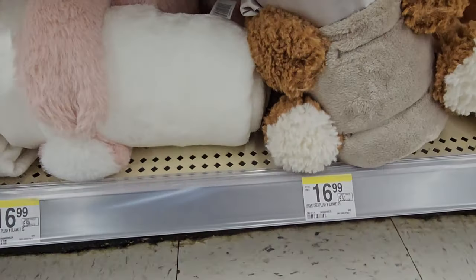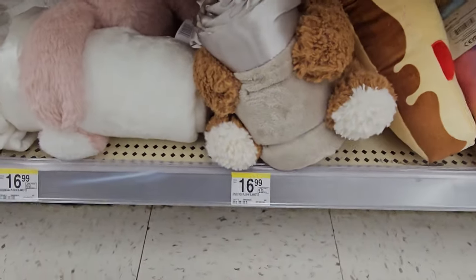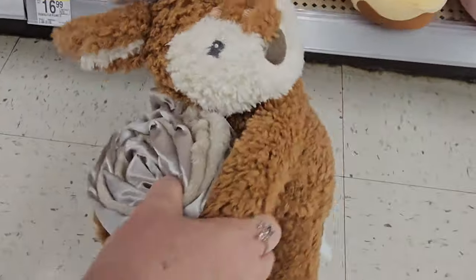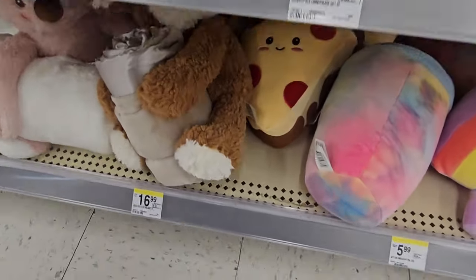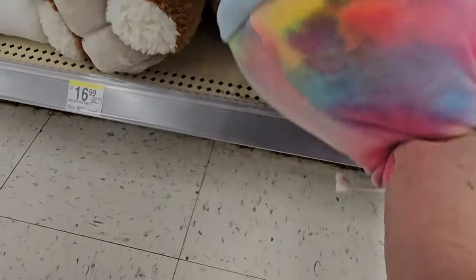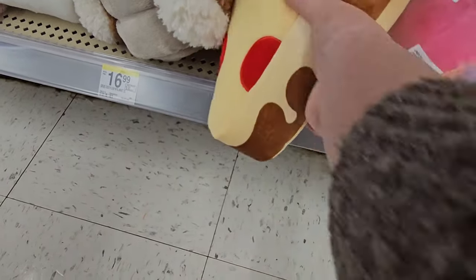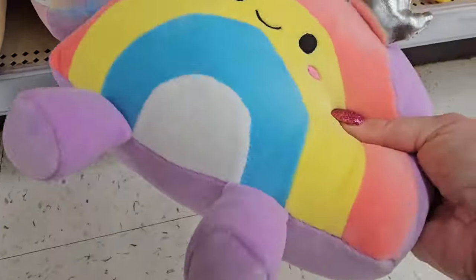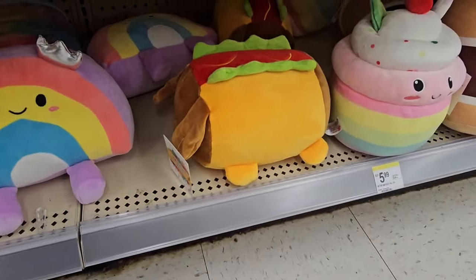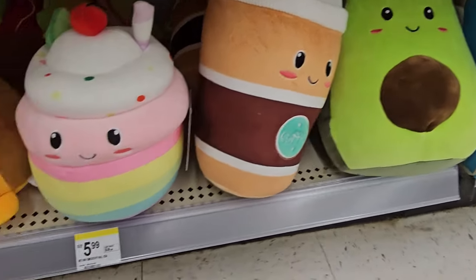We have some plushie blankets for $16.99 in different colors — they come with a character, so you get two kinds of gifts for one. That's a bear or plushie and a blankie for $16.99. This looks like a piece of pizza — the Smooshy Pals at $5.99. There's a rainbow one, a dog that looks like a hot dog, and an avocado on the end. Very squishy.